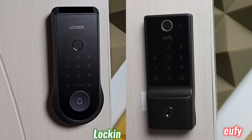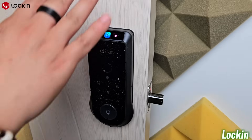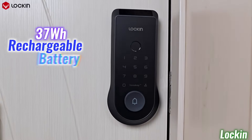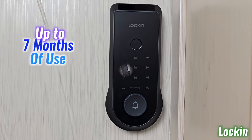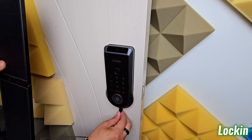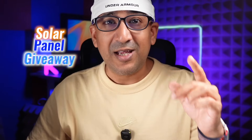When comparing functionality line by line, the difference is in the implementation — and Lock-in Vino feels more complete and thoughtfully engineered. Power matters too, especially over time. Lock-in Vino also supports solar charging with an optional accessory, something the Eufy E31 doesn't offer at all. Today, Lock-in is offering a solar panel giveaway to a lucky commenter, turning a premium power upgrade into a bonus worth winning.